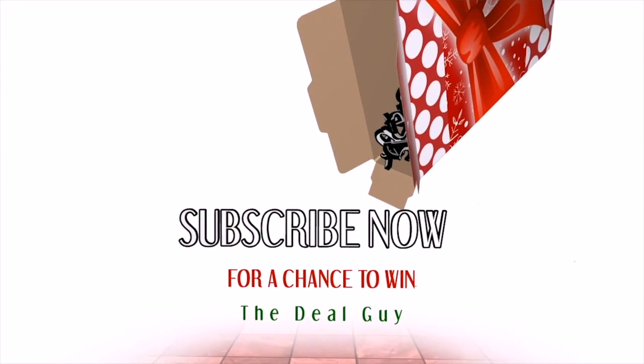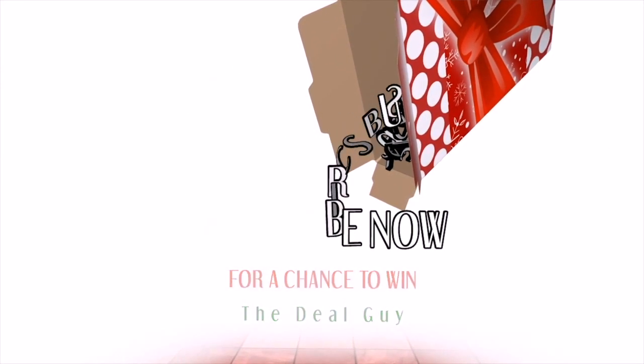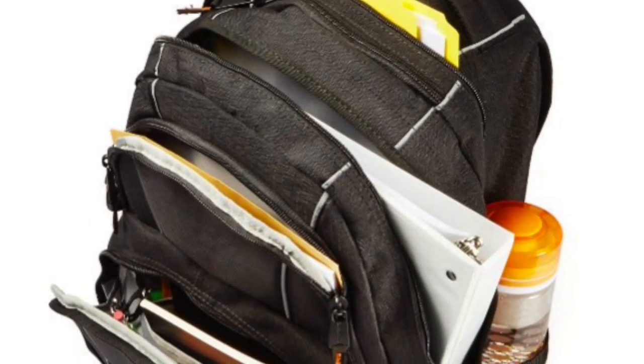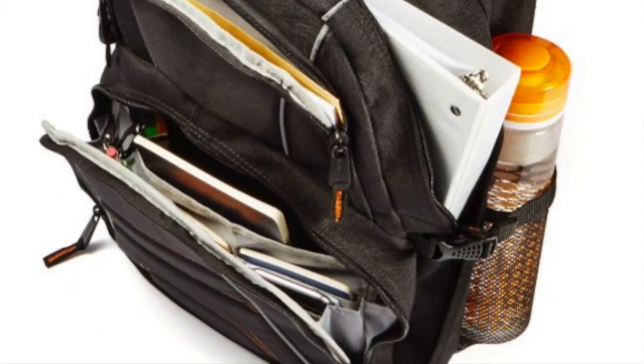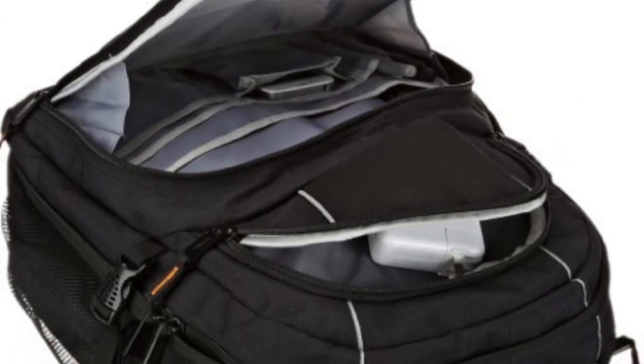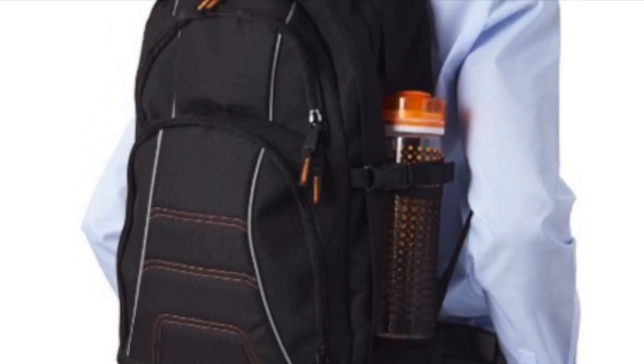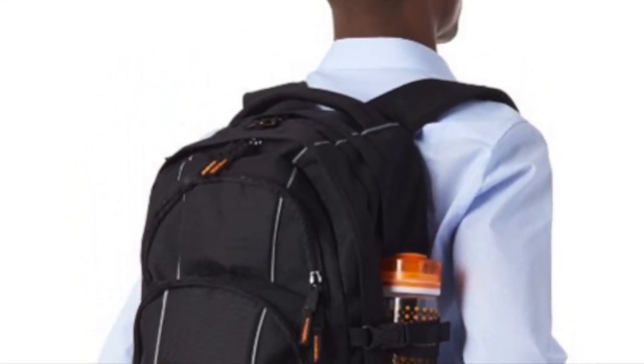This $30 backpack, which has a value of at least double, believe it or not, is actually manufactured by Amazon. It comes complete with durability, an adjustable strap, and you could easily put a laptop of up to 17 inches in and keep it protected. It has different compartments, zippers, and a really good way to beat the bank.